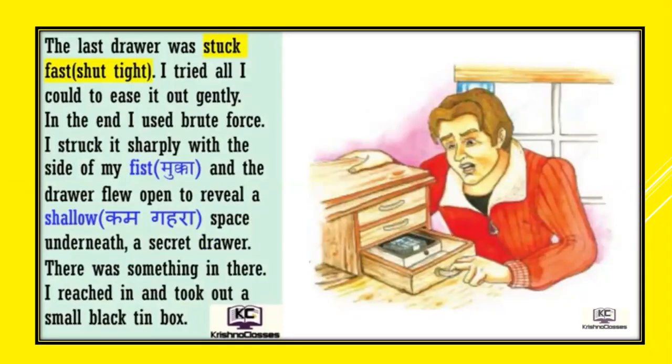The last drawer was stuck fast — it was very tightly stuck. I tried all I could to ease it out gently. In the end I used brute force — brute means all my force, extra force. I struck it sharply with the side of my fist and the drawer flew open to reveal a shallow space underneath — a secret drawer. You can see the secret drawer in the picture. There was something in there. I reached in and took out a small black tin box.